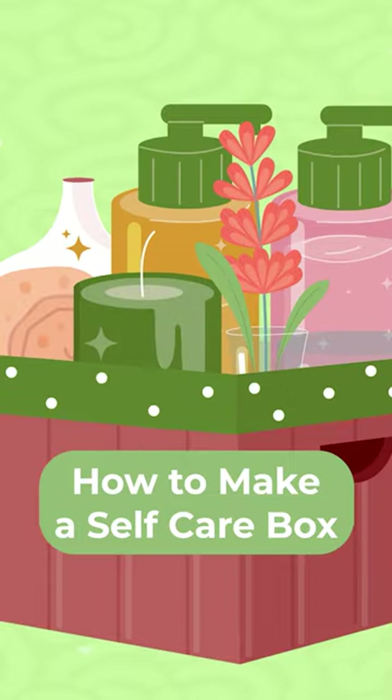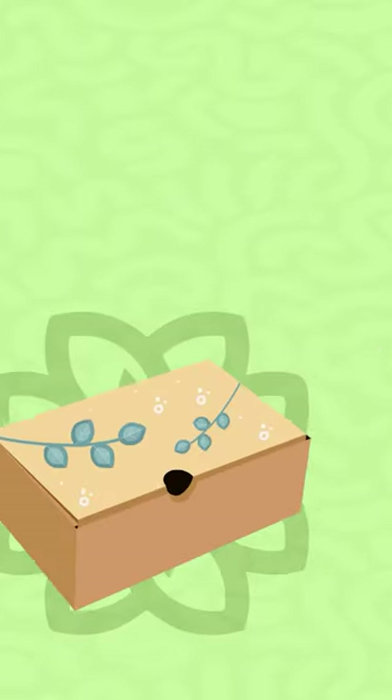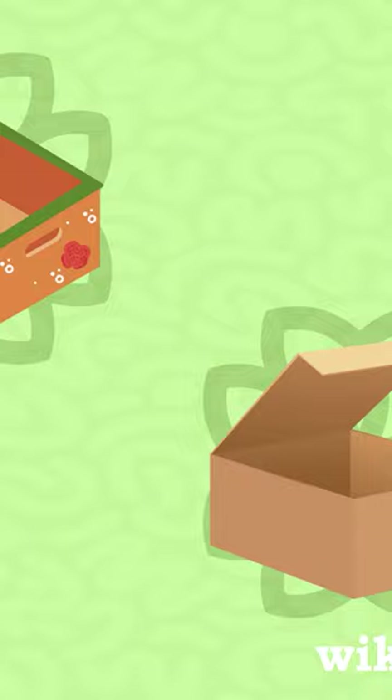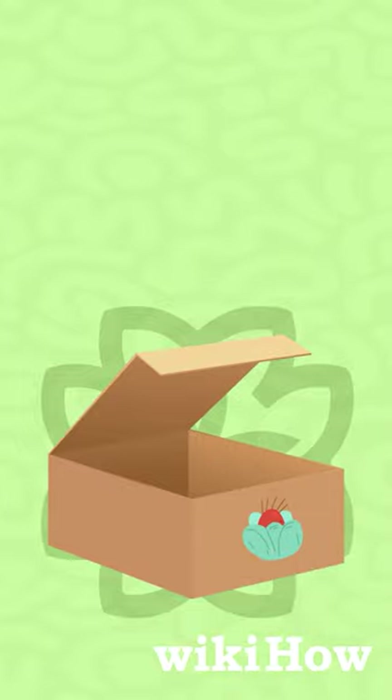A self-care box is a versatile tool for promoting mental, spiritual, and physical well-being. Whether you choose to decorate a shoebox, use a decorative storage box, or repurpose a cardboard shipping box, the key is to create a personalized container for your self-care items.